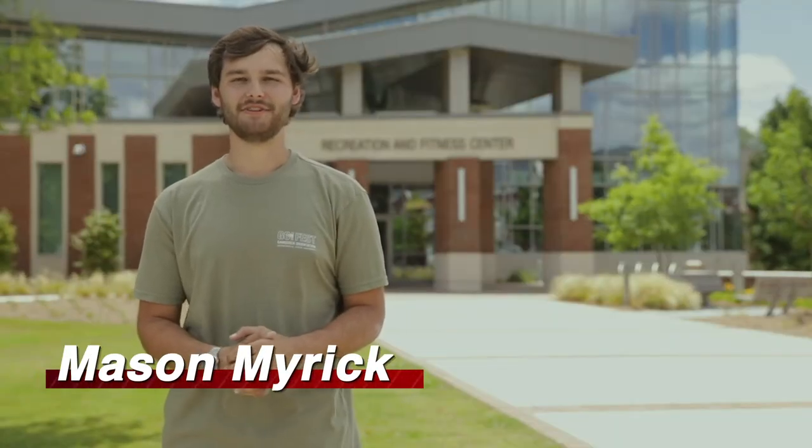Hey y'all, my name is Mason Myrick and I'm a junior nursing major from Jasper, Alabama, and today I'll be talking about the University Recreation and Fitness Center.